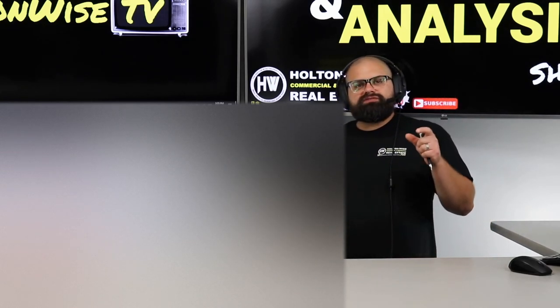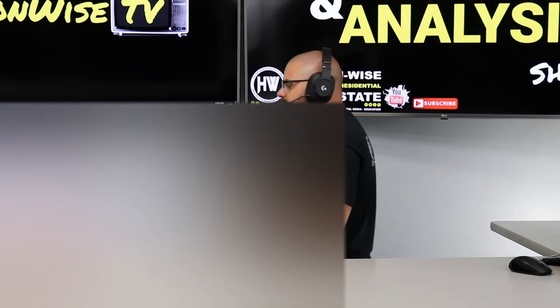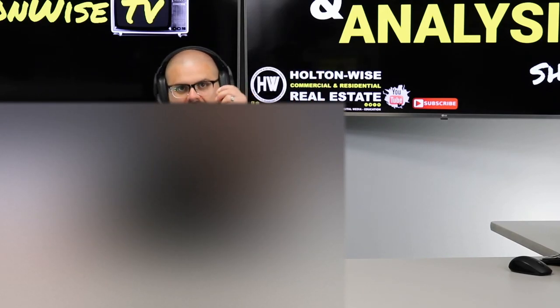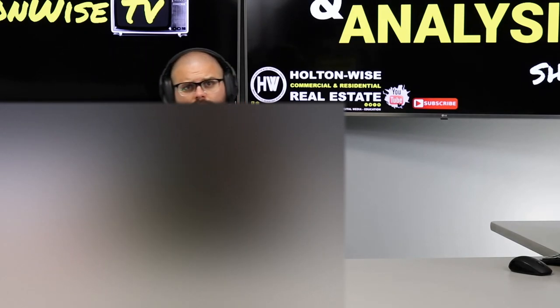My longtime viewers on Holton Wise TV know the MLS Search and Analysis Show is the show where we work together one-on-one — you work with me and my team — and we try to help you build, start, or grow your rental portfolio. The guy I'm working with today is my man Ryan. Ryan, you have $50,000. We've done a couple videos together; those deals didn't pan out. But you're trying to do BURR deals and your budget is on the low end.